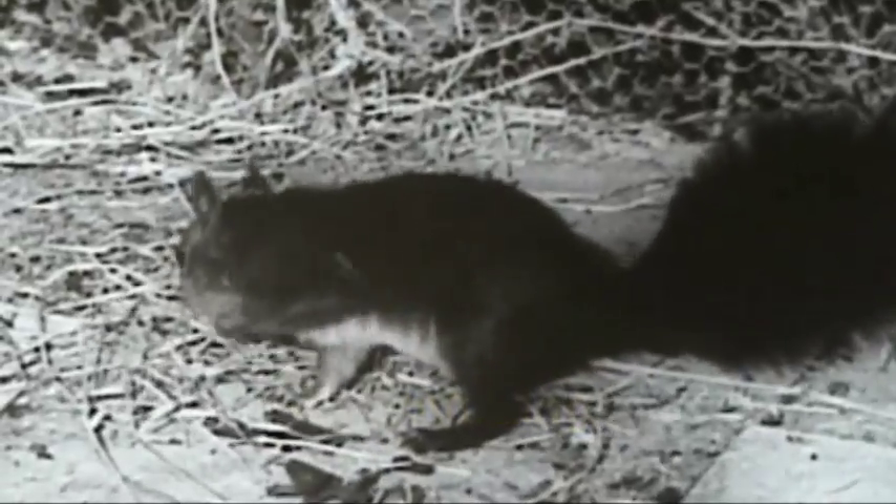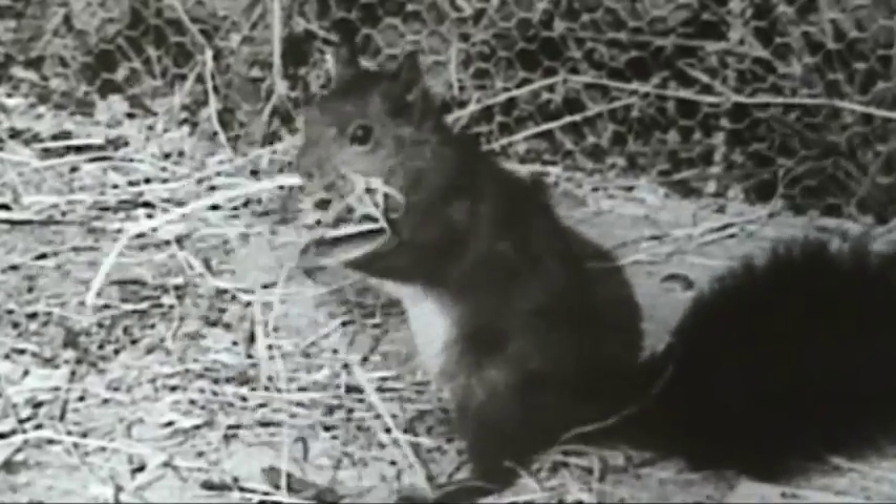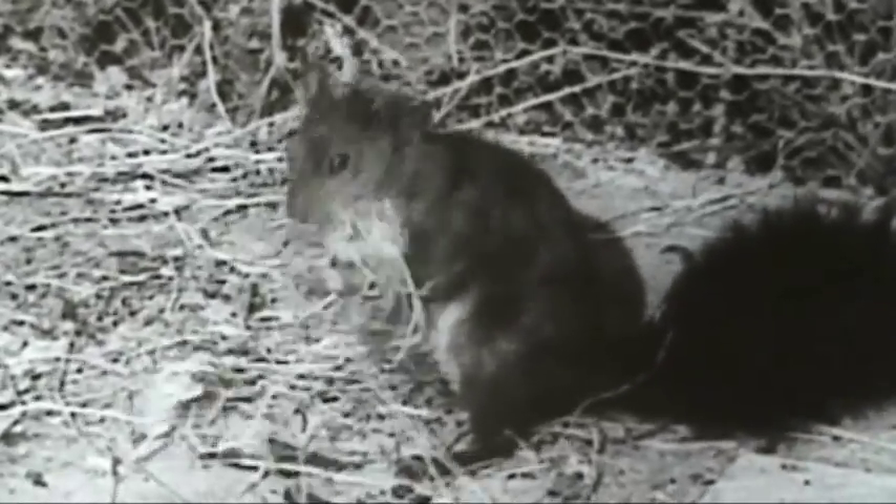Throughout the year, squirrel nests, the so-called cobells, provide protection in the tree. The animals build their cobells in high-level branches, 6 to 15 meters above the earth.